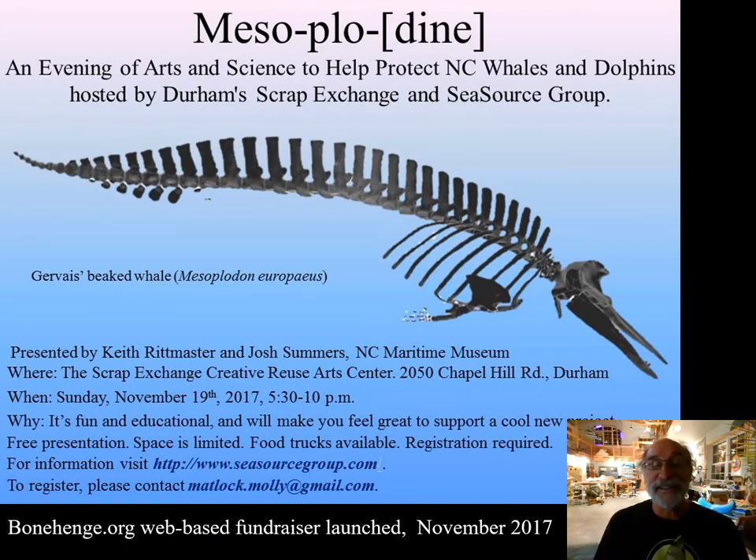There was an event in Durham that some volunteers set up, which was just a blast. They called it Mesoplodyne, and it featured a skeleton of a Mesoplodyne whale — a Jervais-beaked whale — that we brought to Durham for this event at a terrific venue called the Scrap Exchange. That kicked off a fundraiser, and the Bonehenge.org website and fundraiser was launched as of this event on November 19, 2017.